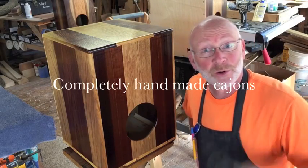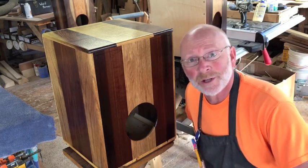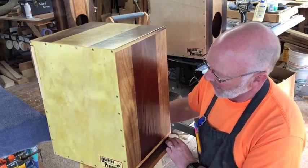Morning everybody, Steve Occhino of Occhino Percussion here in the workshop revealing number 116. This cajon is available.